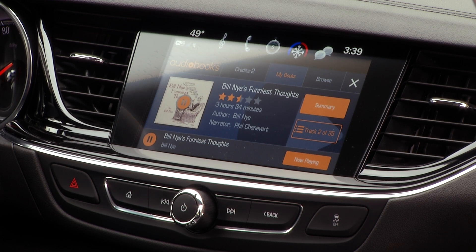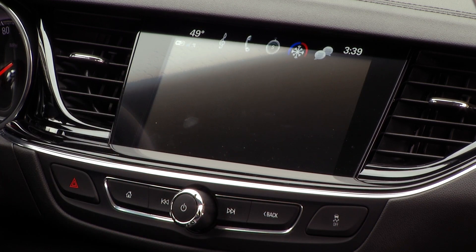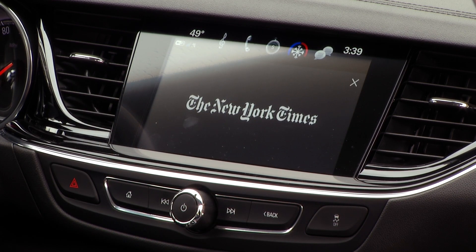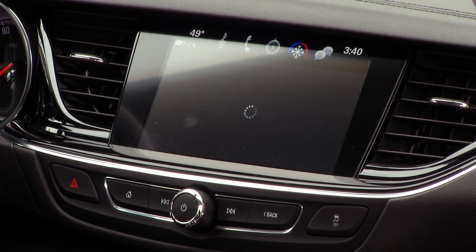Apps like Audiobooks.com can be loaded on GM's interface. There are even free audiobooks — like one from Bill Nye; we used to work together. The New York Times app lets you listen to The Daily. I'm such a name dropper.